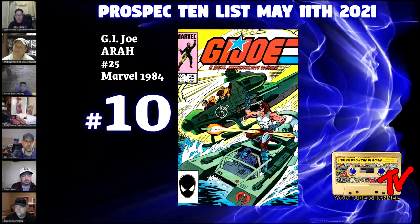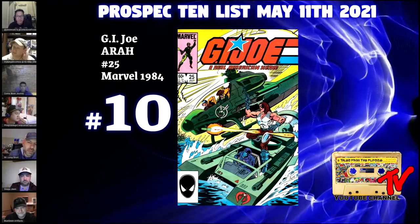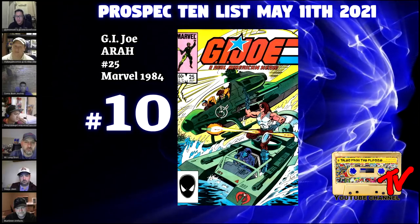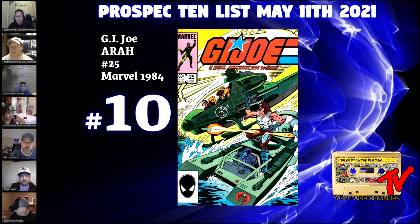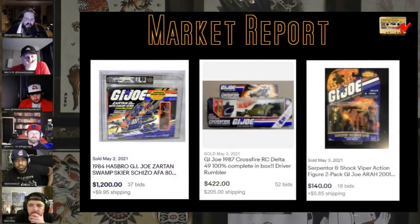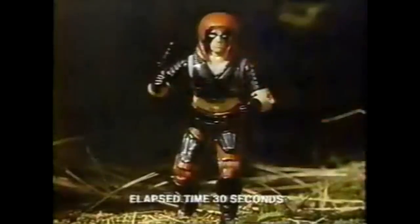At number 10 we have GI Joe: A Real American Hero #25. Anybody who was into GI Joe in the late '80s and early '90s knows the villains were by far the coolest characters. This is the first full appearance of Zartan. When it came to action figures, Zartan was the one to have. One of my favorite all-time GI Joe moments is convincing my dad to take me to Jemco to get the Zartan figure, because Zartan is a bad mofo.